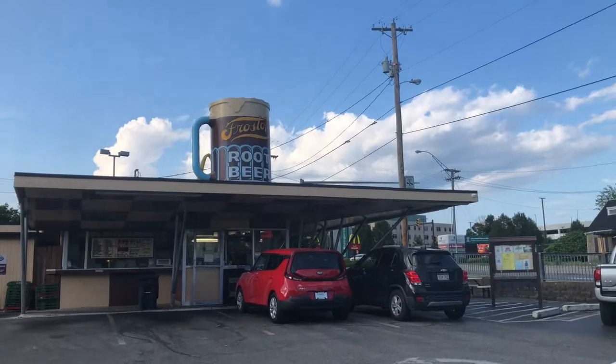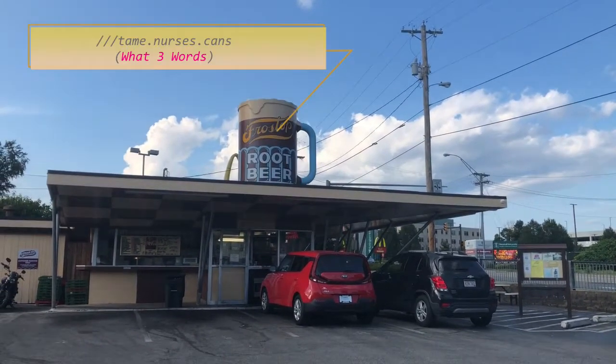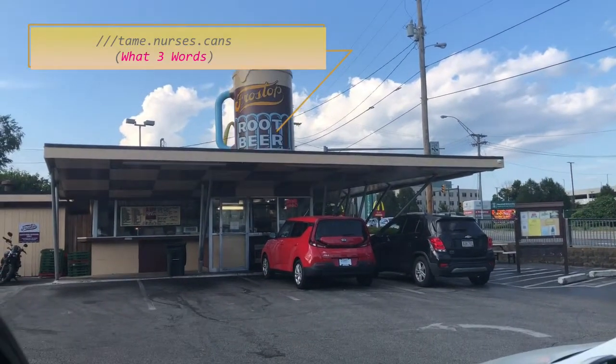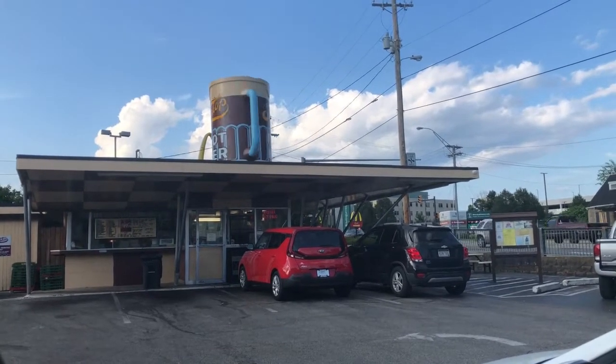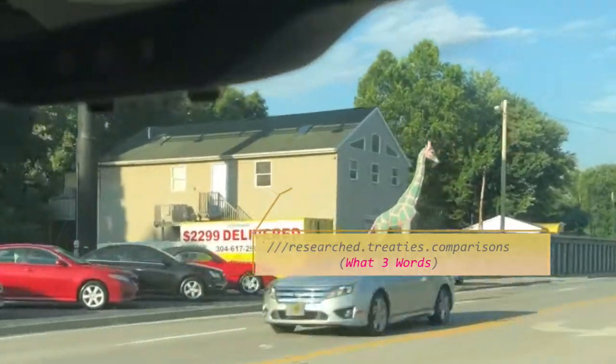Then we stopped by the Frosty Top Drive-In for a great mug of root beer, and that rotating root beer mug on top of the drive-in is a well-known local attraction. There's also a giraffe at a car wash nearby which is another fun roadside attraction in the area.